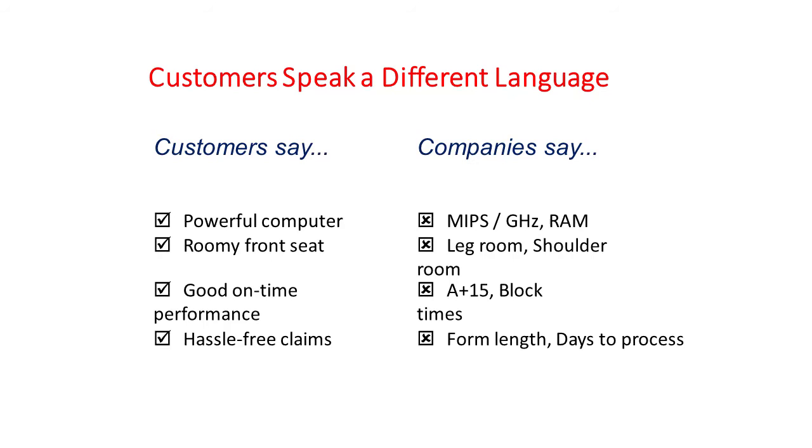Customers speak in a different language than we do. Customers say 'I want a powerful computer,' and engineers hear MIPS, gigahertz, and RAM. Customers say 'I want a roomy front seat,' and automobile designers think in terms of inches of leg room and shoulder room. Customers say 'I want good on-time performance,' and engineers talk about A+15 block times. Customers talk about hassle-free claims for insurance, and the insurance company thinks in terms of form length and days of processing. Because we fundamentally think in two different languages, it's important to understand what a good definition of a customer need is.